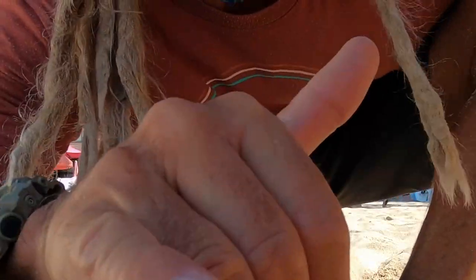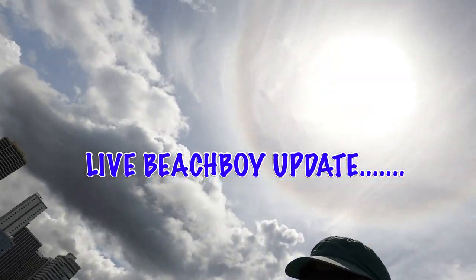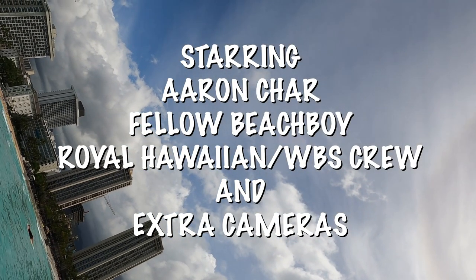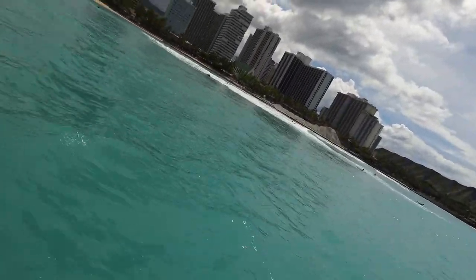Mahalo for watching. The camera's in video mode right now, it's rolling. And then this thing actually does cool stuff like this.